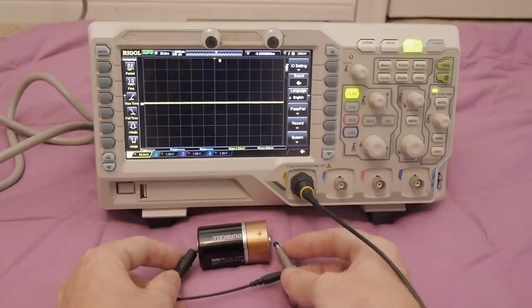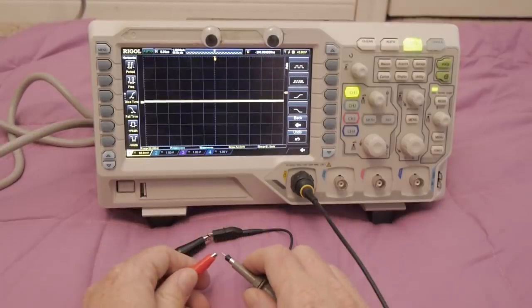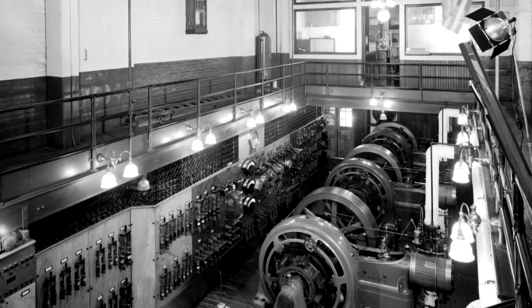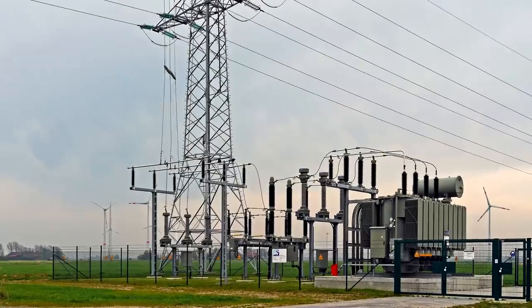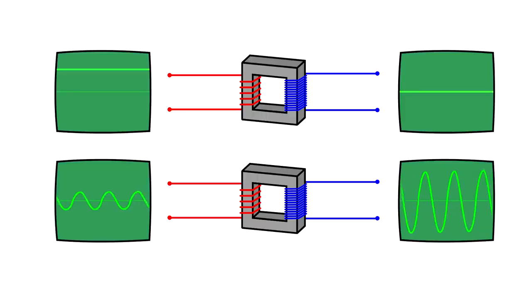Rather than a constant flow of current in a single direction, called direct current or DC, the vast majority of the power grid uses alternating current, or AC, where the direction of voltage and current are constantly switching — 60 times per second in North America. The major advantage of AC power is that it's easy to step up or down voltages, a critical part of efficiently and safely moving electricity from producer to consumer. The device that performs this important role, called a transformer, is as simple as a pair of coils next to one another. A varying voltage in one coil induces a voltage in the other coil proportional to the number of turns in each one. If the current doesn't vary, like in direct current, the transformer can't do any transforming.